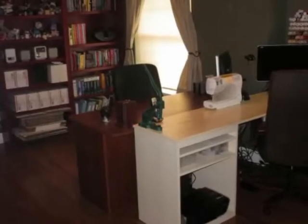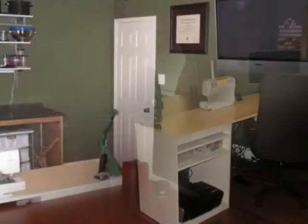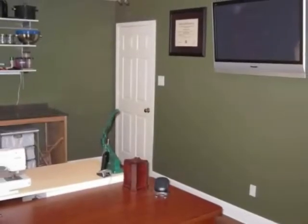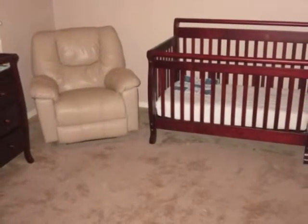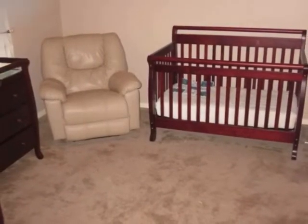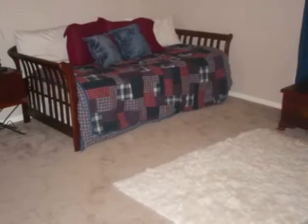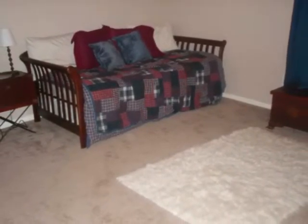This is one of the five bedrooms — notice the beautiful bamboo wood flooring. It could be used as a study. Here's another view of that room. Notice the beautiful raised panel doors. And here's another view of one of the five bedrooms in this home, this one used as a nursery. Then here is another alternate bedroom of the five bedrooms.